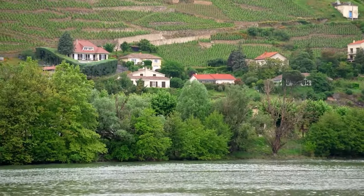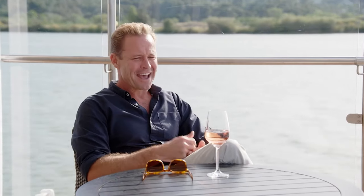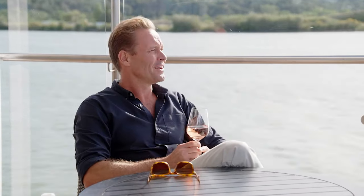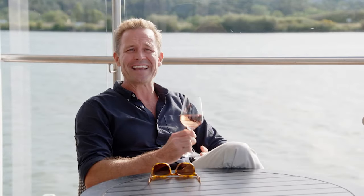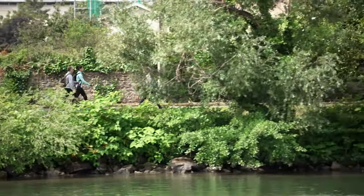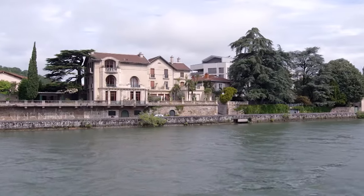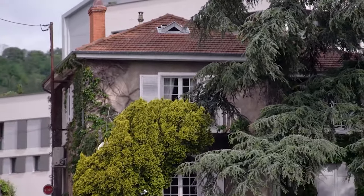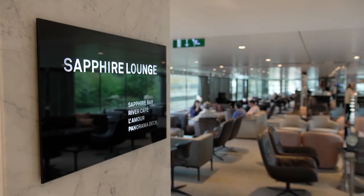I'll give you a secret — the best place on this entire ship is right here on the front deck, having a wine, sailing along the Rhône River and just watching the world go by. It is beautiful. Of course, if you are the active type, there is as much to do on board as there is on shore.